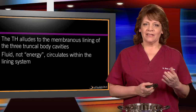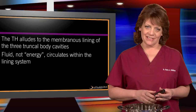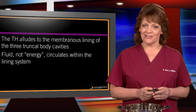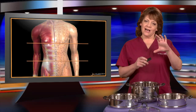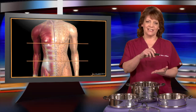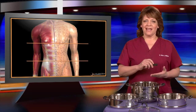The triple heater in the body alludes to the membranous linings of the three truncal body cavities. It's fluid, not energy, that circulates within this lining system. Here we see an acupuncture mannequin, and these lines divide the trunk into essentially those three heaters: the upper thorax until the diaphragm, then between the diaphragm and the navel — the abdomen — and then the pelvis. So: thorax, abdomen, and pelvis.